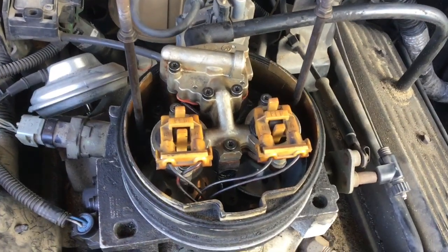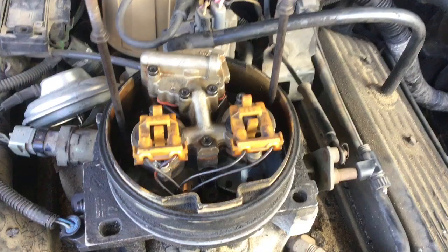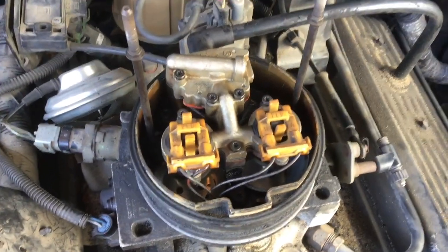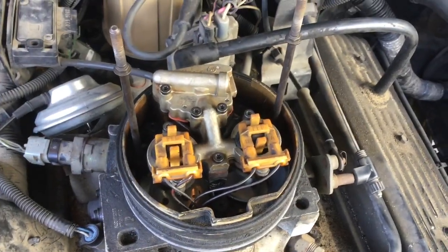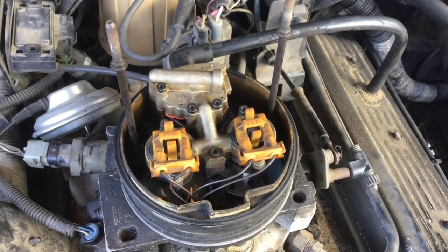This is a 1995 Chevrolet 350 V8 engine with throttle body fuel injection. We're going to take a look at what the throttle bodies look like when the truck is running, just so you can see what normal looks like. This truck passed the emissions test of the state of California last week, so this is running clean and passing emissions.